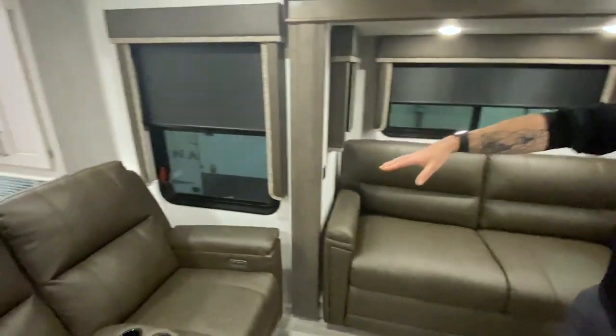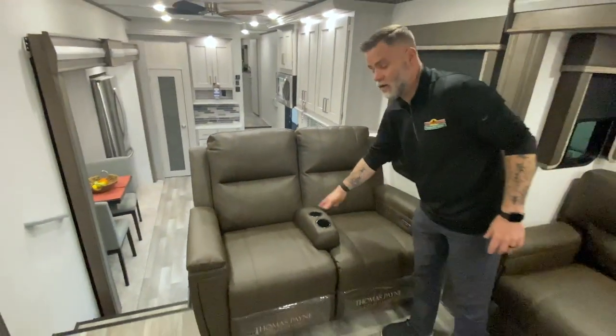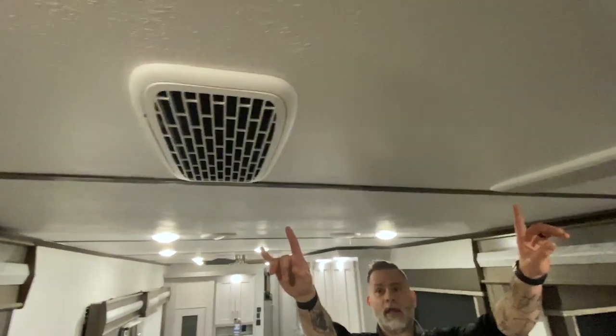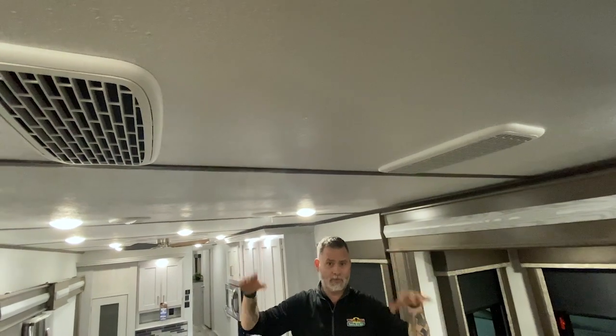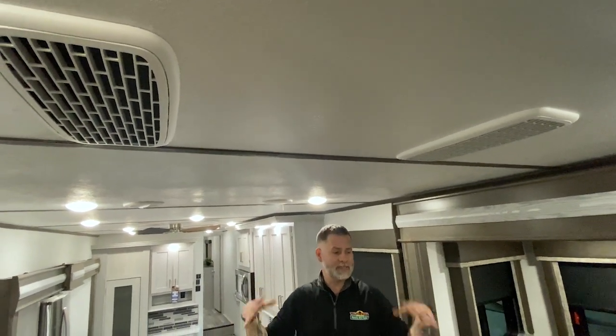You also have a set of reclining theater seating here, which is great. Right here is actually your quiet cool ducts, so on those hot days you could be running the air conditioning, stay nice and cool in here, but still be able to hear the TV, which is great.